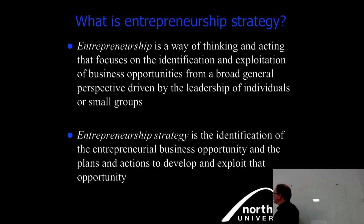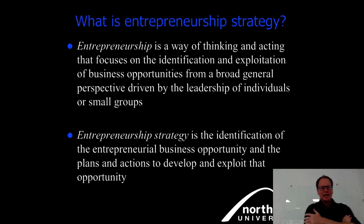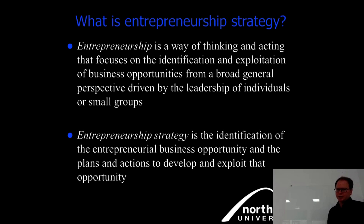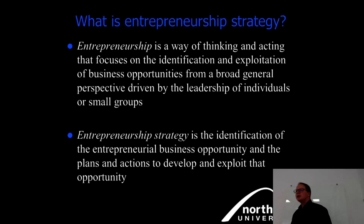Let's start with the theorems, which may be similar to what you had with Michelle. First, entrepreneurship is a way of thinking and acting that focuses on the identification and exploitation of business opportunities, from a broad general perspective, driven by the leadership of individuals or small groups.